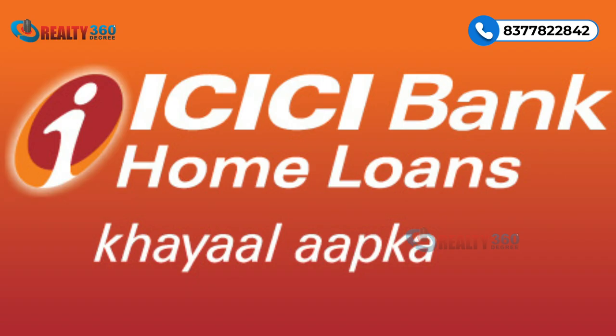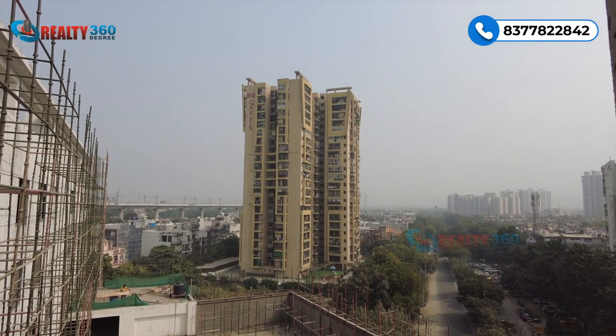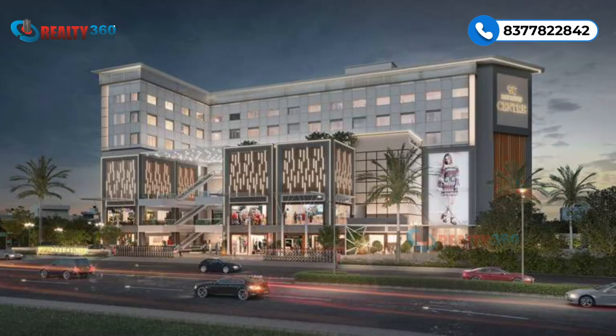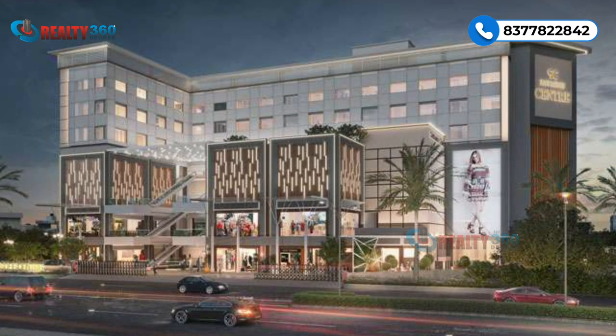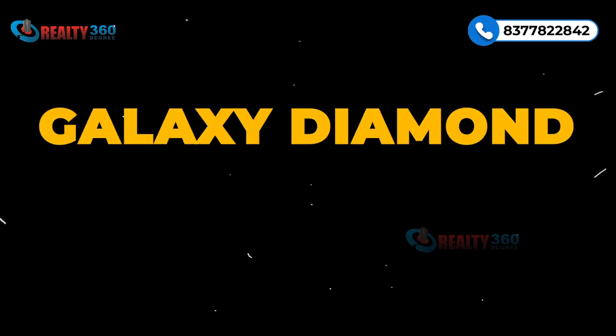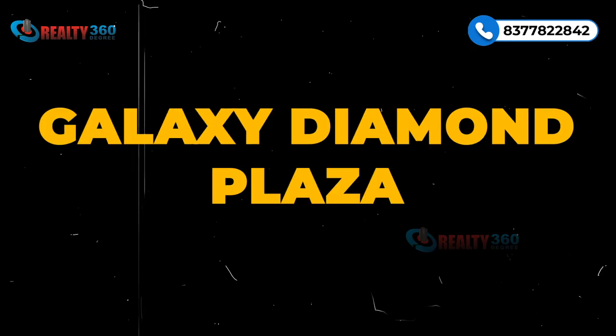BSP is 10,000 per square feet. Best part is aap is property per 70 percent tak loan bhi avail kar sakte hain HDFC and ICICI Bank se. Project ek developed area mein hai jahan koi doosra major high street nahi hai, so Swastis Center is going to cater the demand of the region plus the prices are very decent.